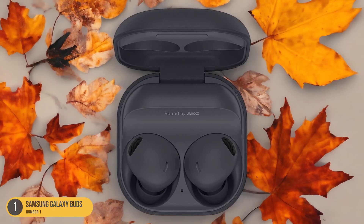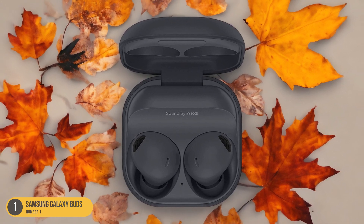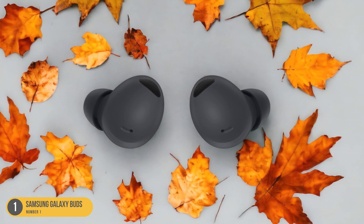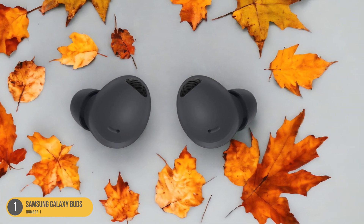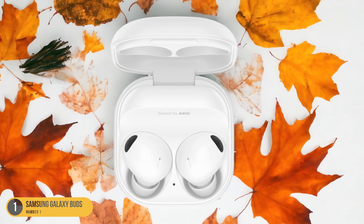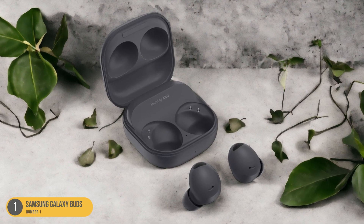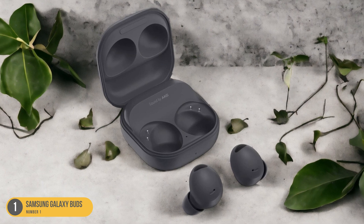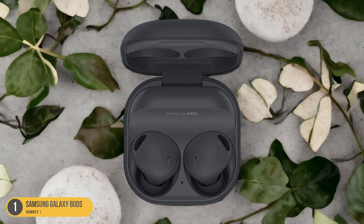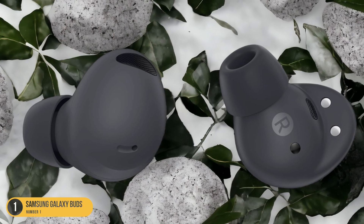Once connected, the sound quality was exceptional, with crisp highs and deep lows immersing me in my favorite music and podcasts. Not only did the Galaxy Buds seamlessly integrate with my Apple ecosystem, but the touch controls on the earbuds allowed me to manage calls, adjust volume, and skip tracks with ease. The snug fit of the earbuds ensured they stayed securely in my ears, even during workouts or daily commutes. Overall, the Samsung Galaxy Buds proved to be not only a stylish and compact choice for small ear canals, but also a perfect companion for Apple users seeking a seamless wireless audio experience.